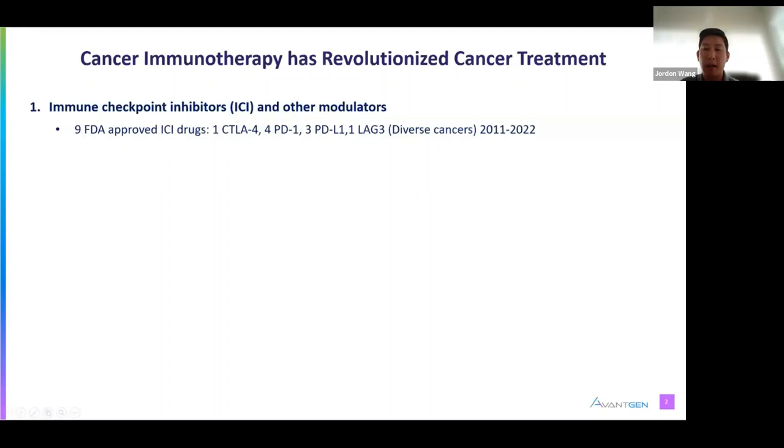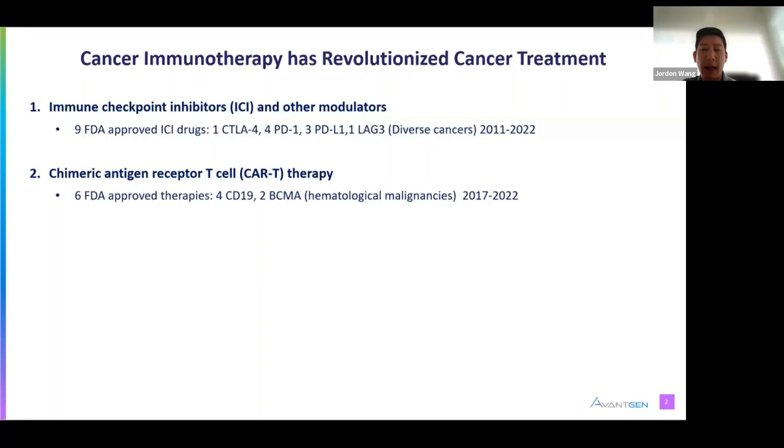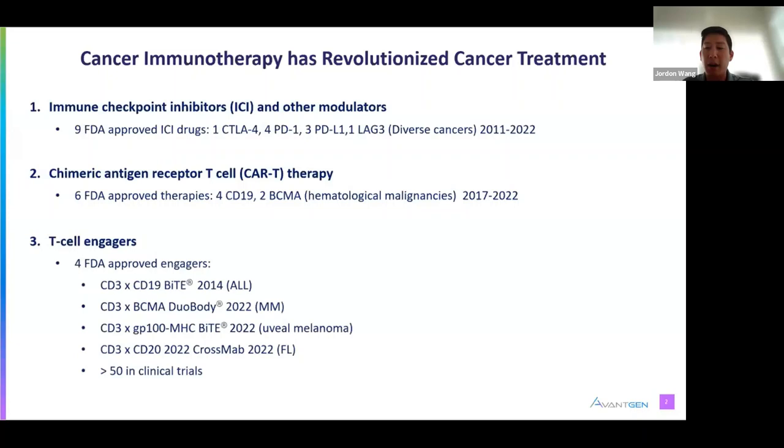However, as these drugs' effectiveness are limited to a subset of patients, the need for new drugs is ever-present. The second wave in the last decade has been CAR-T, a type of cell therapy using engineered T-cells with an antibody component displayed on the cell surface to bind tumor cells and elicit cytotoxic functions. Six of these therapies have been approved since 2017. The third wave, T-cell engagers, are antibodies binding to at least two targets—one on the T-cell using the CD3 receptor, and the other to a tumor antigen. While blinatumomab was the first approved in 2014, three more were very recently approved.